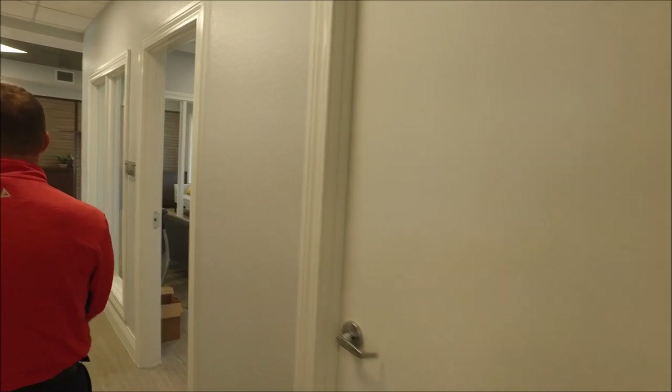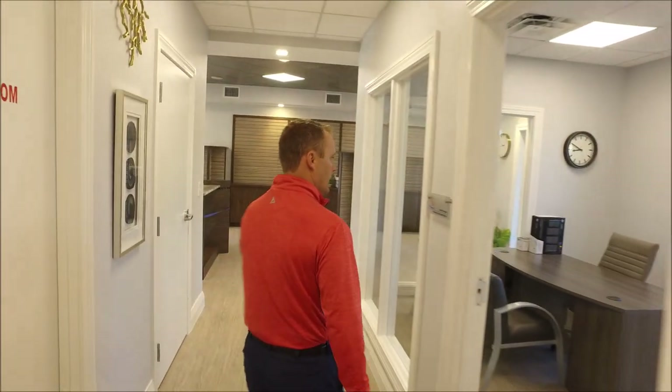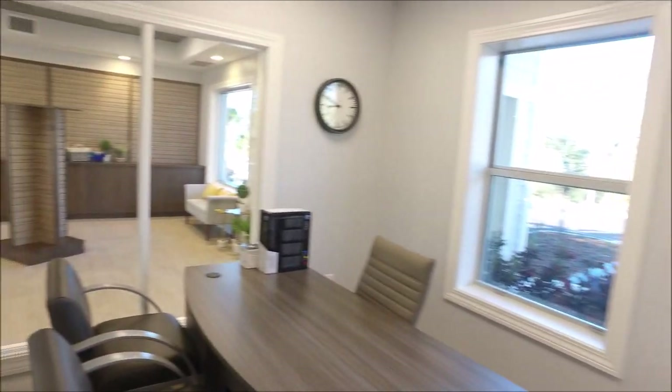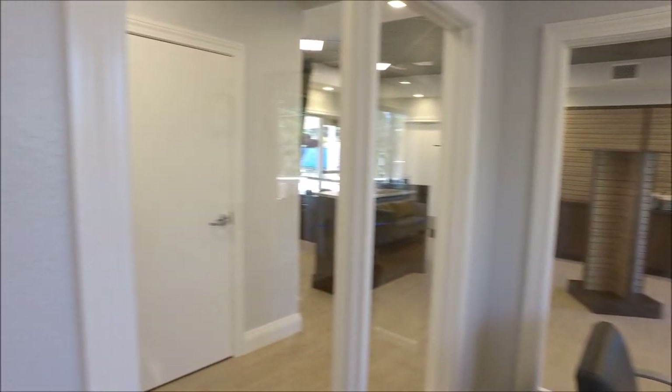We have a storage room over here, our electrical room. Frank's office is almost ready — we'll start bringing in some of his computers and audio-visual things today.